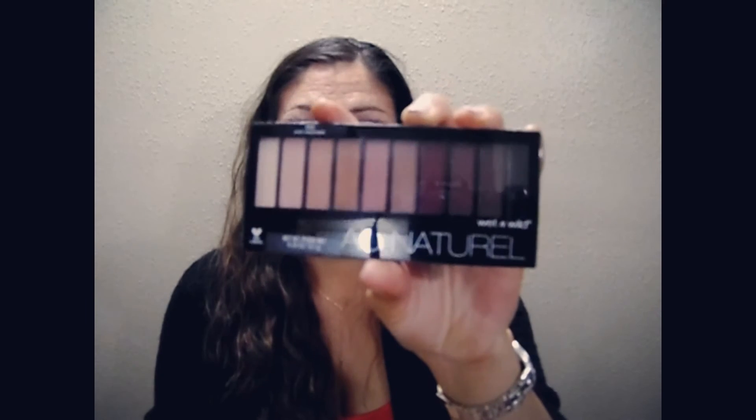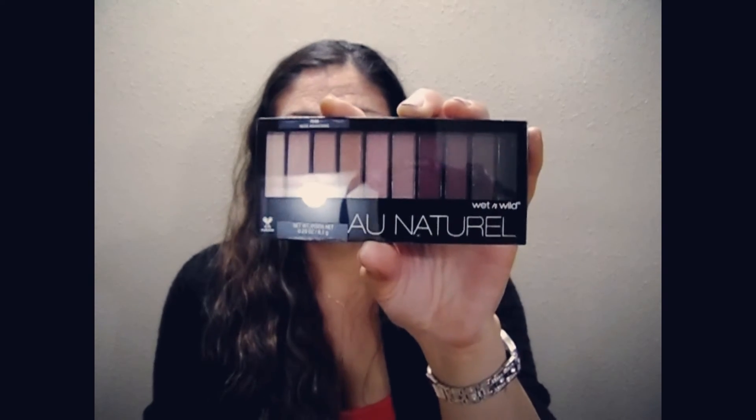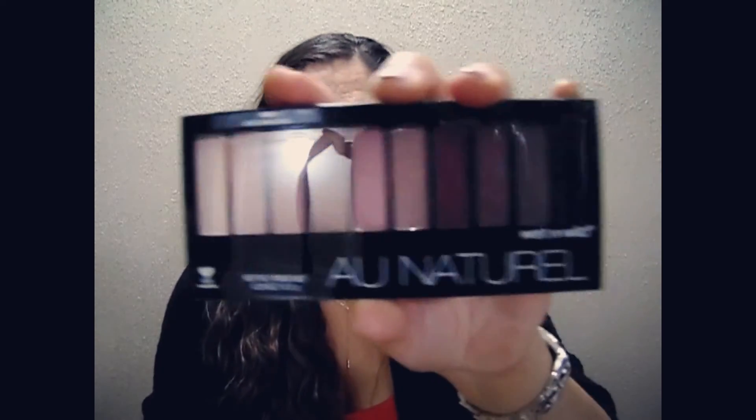The next thing I got was the Nude Awakening All Natural Wet n' Wild Eyeshadow Palette. This really caught my attention because they have some beautiful colors in here — I love eyeshadow palettes. They have rose gold colors, burgundy, some nudes, sparkly pretty colors. I'm going to swatch these later on. I might do a video on a full face routine using just Wet n' Wild cosmetics, so stay tuned for that because I'm going to put that out there soon.